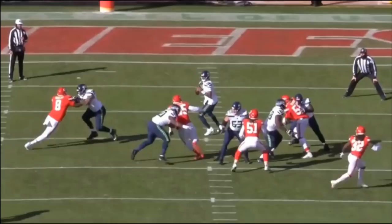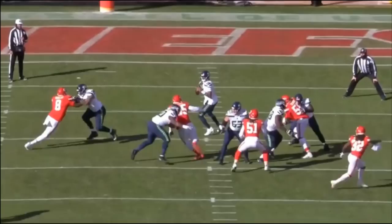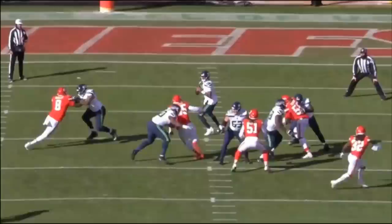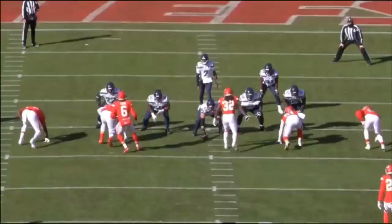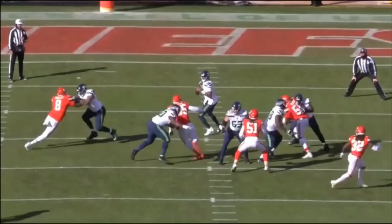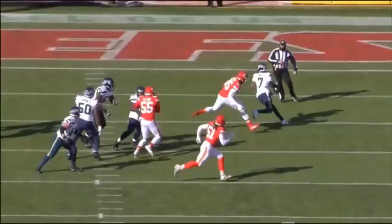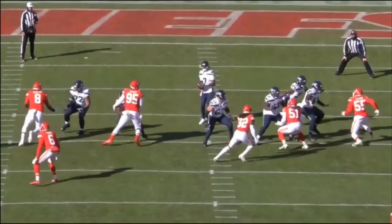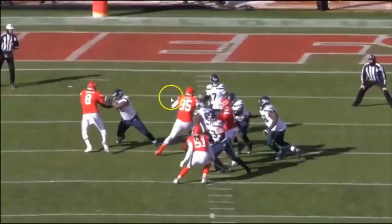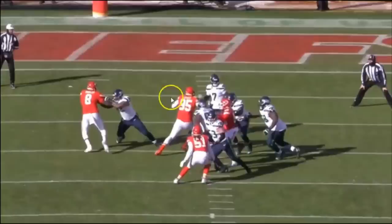Another thing Lucas does really well is anchor down in pass protection. As he makes contact with Carlos Dunlap, who's trying to bull rush him, you see the anchor drop — hips drop, legs widen. This is the very basis of playing offensive line. What separates really good offensive linemen from bad ones is the inability to anchor. In this instance Lucas stops Dunlap in his tracks. Dunlap just doesn't have the power to get past that anchor, and you see him standing straight up.